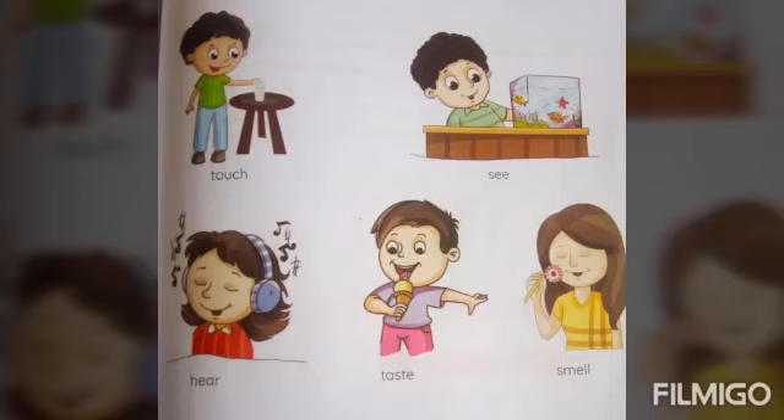See this picture. Touch, see, hear, taste, smell. These are the five senses.